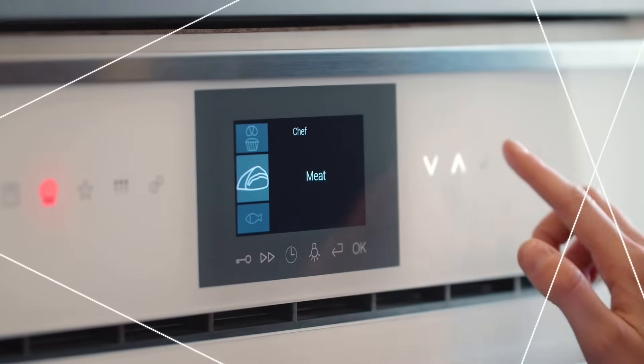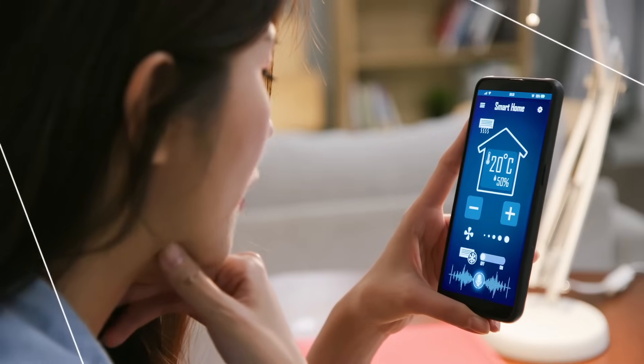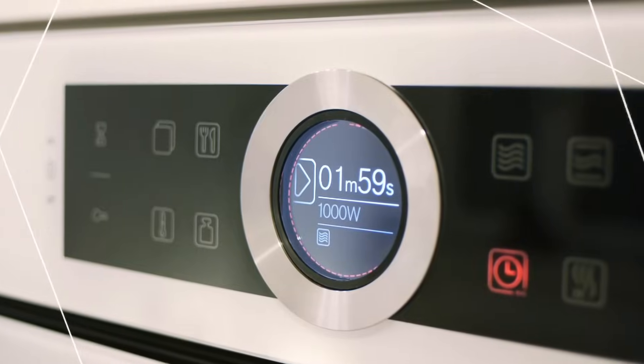Infineon's Touch, See, and Connect solutions provide a scalable, secure platform to easily get started on your next HMI design.